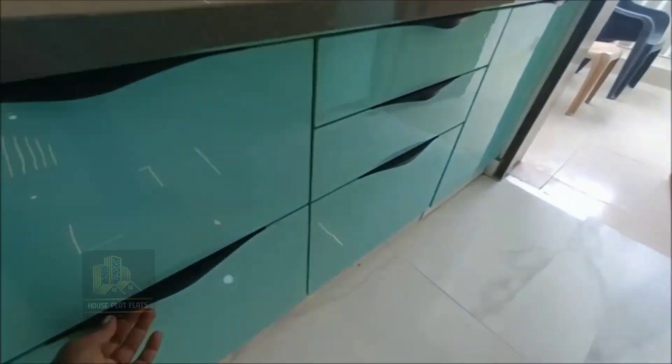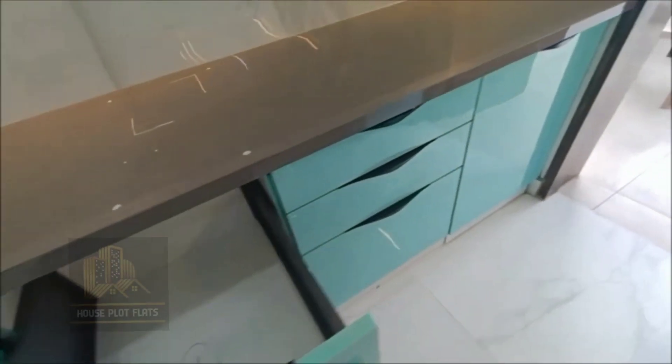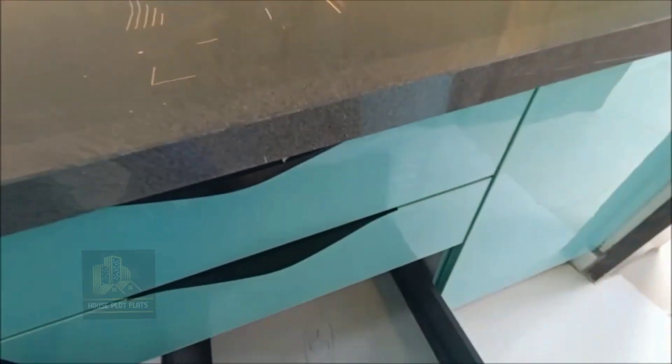The flat is approximately 2,010 square feet and is a 3BHK configuration.